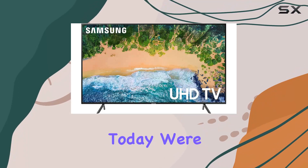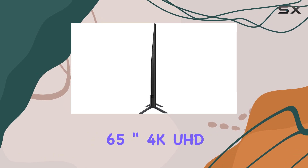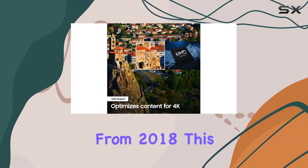Hey everyone, today we're diving into the Samsung 7 Series NU7165 65-inch 4K UHD Smart LED TV from 2018.